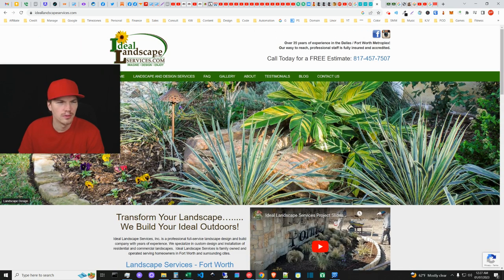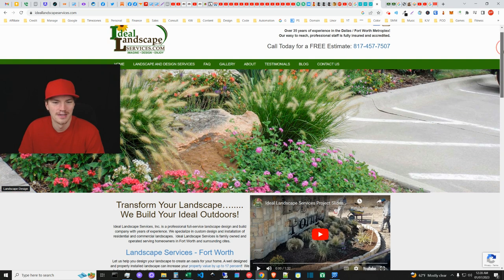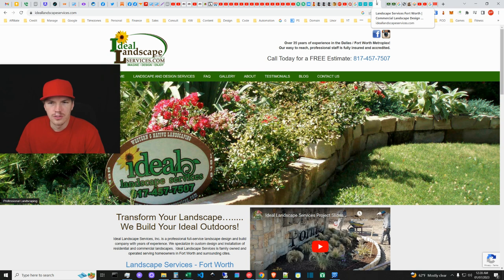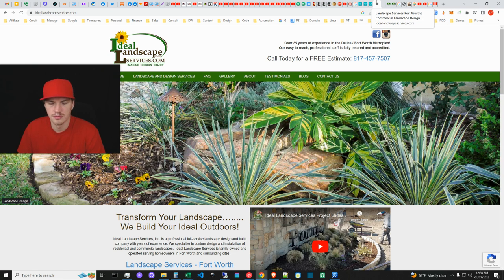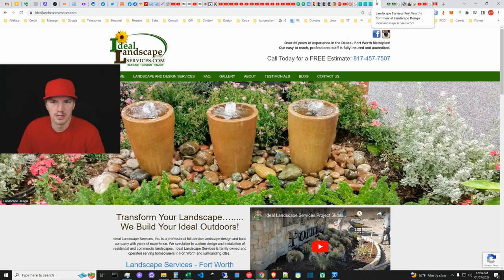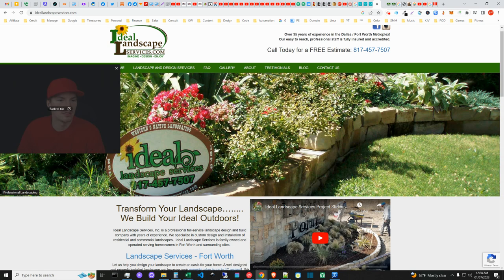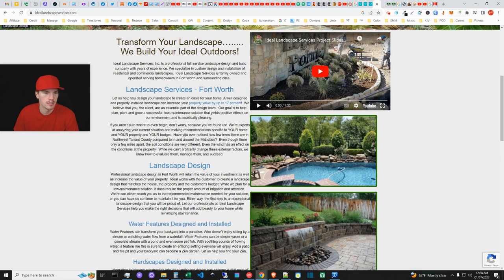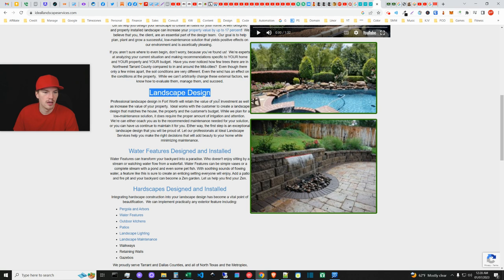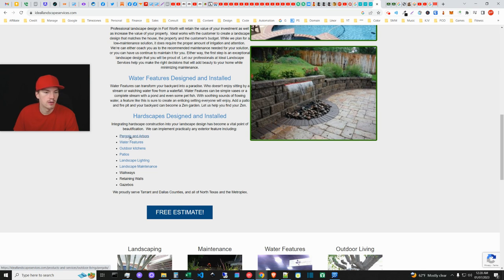Moving on — Ideal Landscape Services. This might be the company that contacted me today, about a week late, way too late. 'Landscape Services Fort Worth' — they've also got 'Commercial Landscape Design' so those are their two focal points. They're focused directly on Fort Worth and Dallas Fort Worth. They have more pictures than some of the other companies. They have H-tags and are focusing on terms with dedicated service pages for different types of hardscape features.